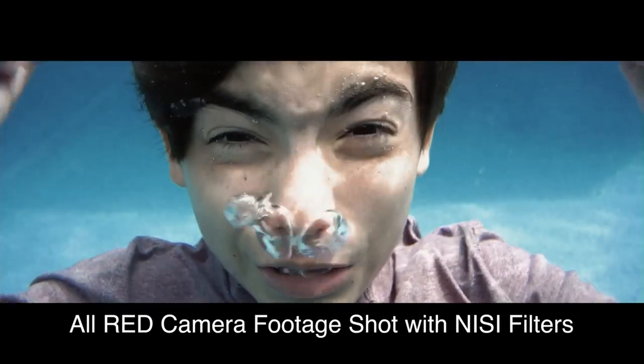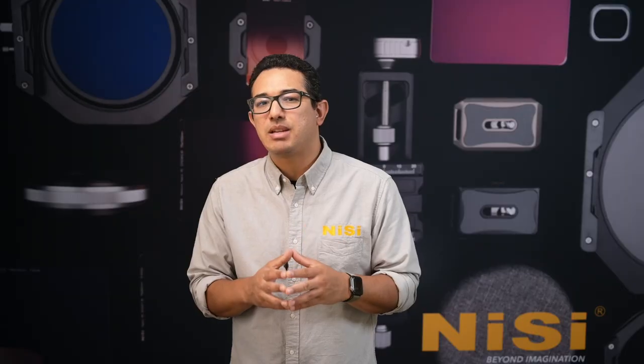This of course is camera dependent, but we can assure you Nisi cinema filters are an excellent solution to your production needs. Our cinema range goes beyond ND filters and I'll touch on our other offerings in coming videos.